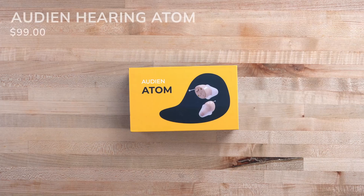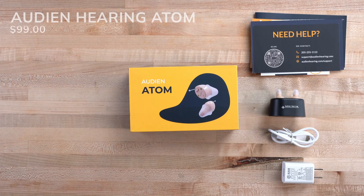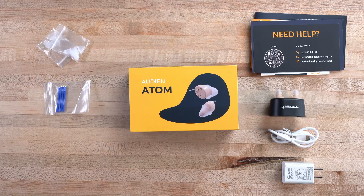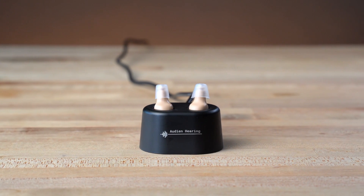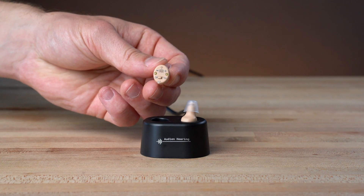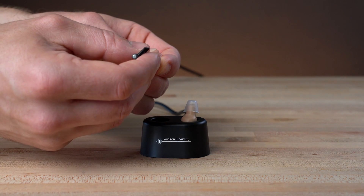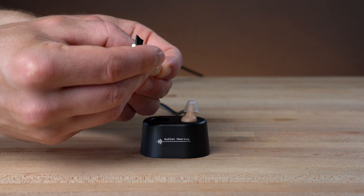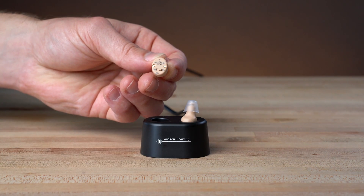Starting with Audion Hearing, you'll find user manuals, a charging base, and two in-the-ear style hearing devices. A USB-C cable and wall plug are included along with extra ear domes, wax guards, a cleaning tool, and a cloth carrying case. Once charged — which can take up to four hours — the indicator turns green, giving you up to 20 hours of battery life per charge. These devices have an on-off switch and a small volume dial, adjustable using the tool end of the cleaning brush. The Atom has only one program and no other adjustable settings.